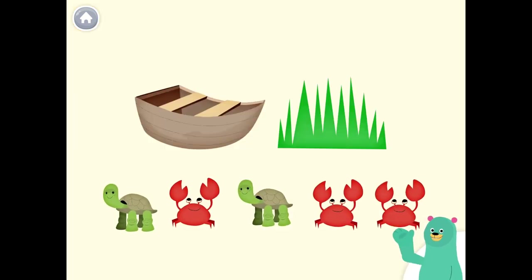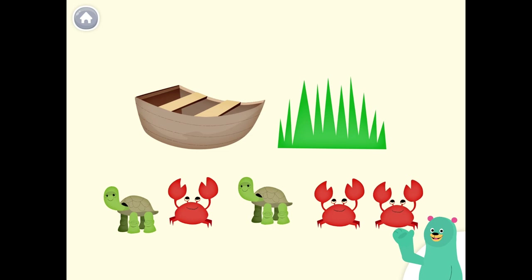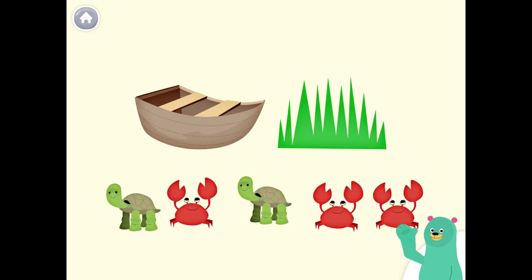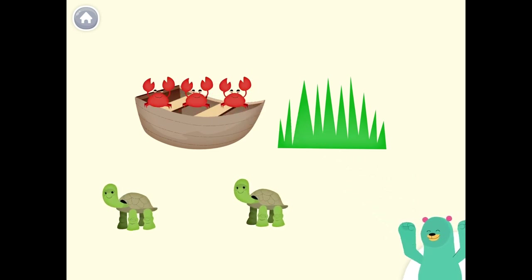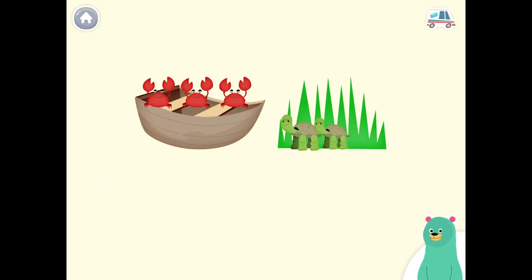Put the crabs on the boat. Put the turtles in the grass. Cool beans!